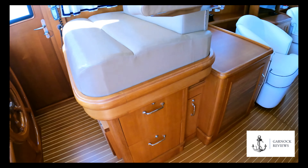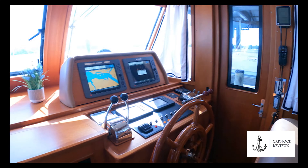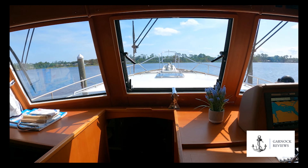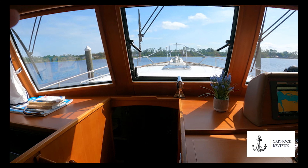I'd like to thank everybody for watching the video. I'd like to thank Mike Ziegler for allowing us on board to review the yacht, and I look forward to catching you on the next one. Thanks everyone.